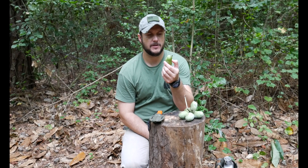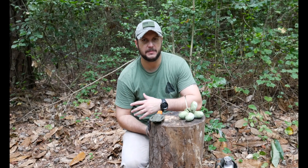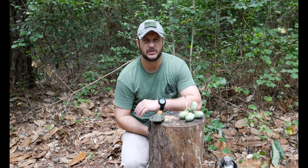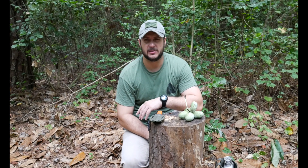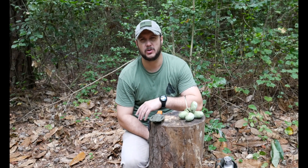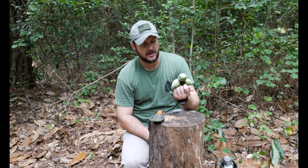These are not quite ripe yet. The best time to find them is in August, September — fall time. You really have to fight for them because animals love them; deer, squirrels, all that kind of stuff will eat them up.